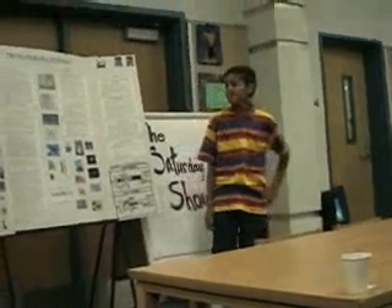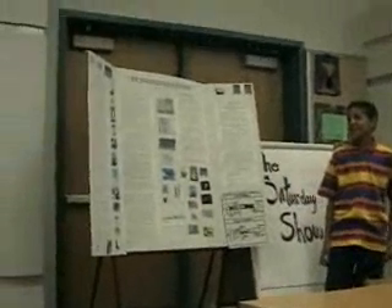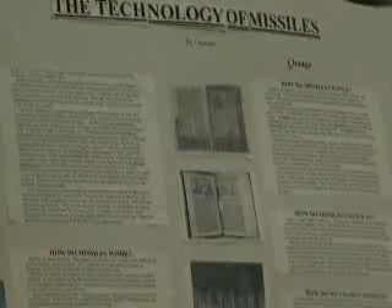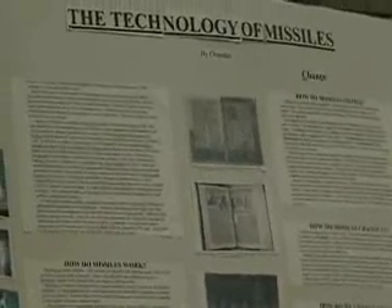The next project in sixth grade — I was noticing that there were lots of wars and missiles going on, so I decided to study about missiles. In the beginning introduction, I couldn't really think of a hook story about missiles, so I just went right into what they are.